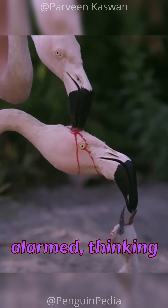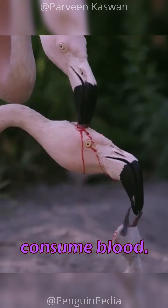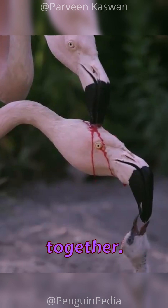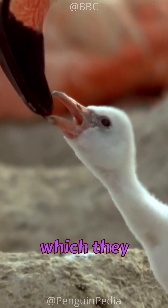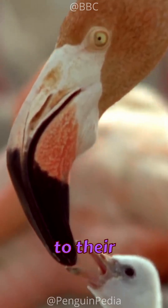You might be surprised or even alarmed, thinking one flamingo is harming another as the chick appears to consume blood. In reality, these flamingos are actually trying to feed the chick together. The red substance you see isn't blood but rather a crimson fluid known as crop milk, which they produce within their digestive tract and regurgitate to provide sustenance to their offspring.